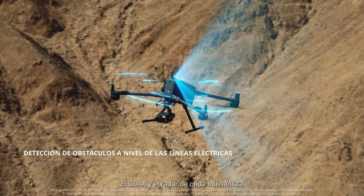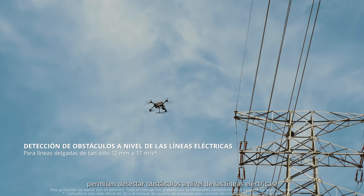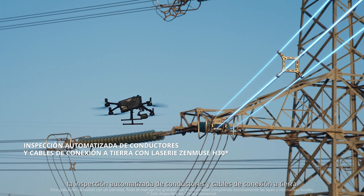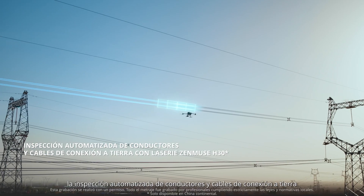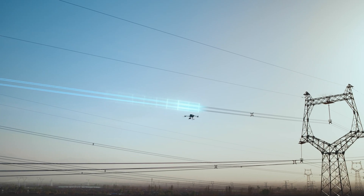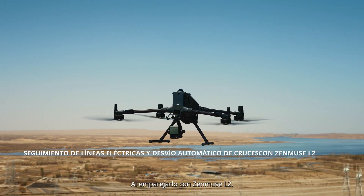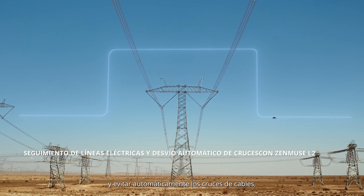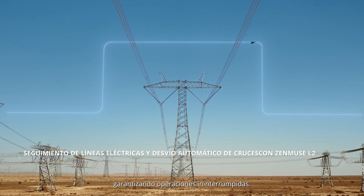The LiDAR and millimeter wave radar enable power line level obstacle sensing. With the Zenmuse H30 series, automated inspection of conductors and ground wires streamlines operations. Paired with the Zenmuse L2, the drone can easily follow power lines and automatically bypass crossing lines, ensuring uninterrupted operations.